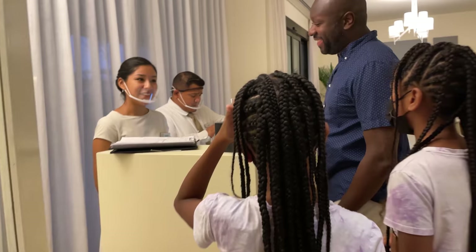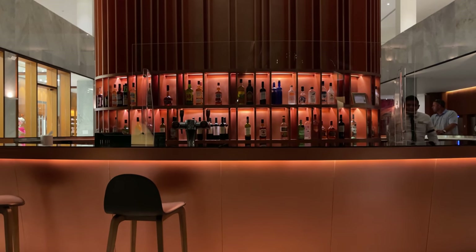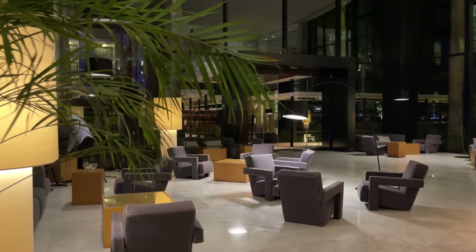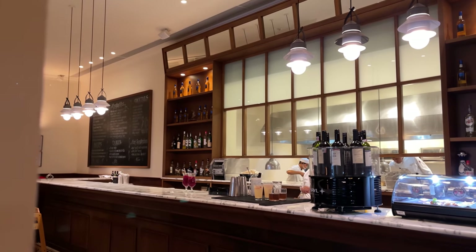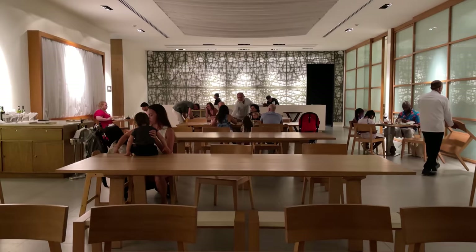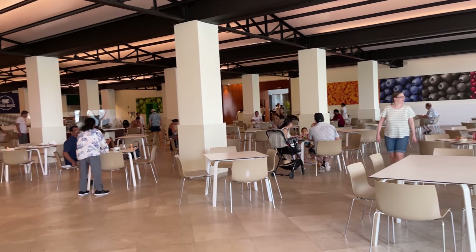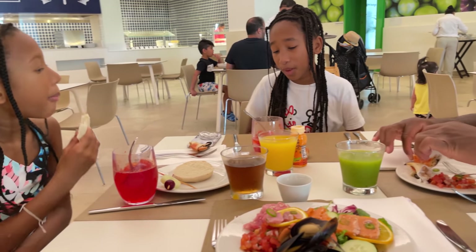Let's talk about the dining at Finest Playa Mujeres, because this is probably among the best food we've had at an all-inclusive resort. Even the house wine was pretty good, which was a pleasant surprise. There are a total of 15 bars and lounges and 12 restaurants on the property. None of the restaurants require reservations except for the teppanyaki or hibachi tables at Shoji, the Japanese restaurant. Not all restaurants are open every day, so it's a good idea early in your stay to check with the concierge about schedules so you can try as many as possible.